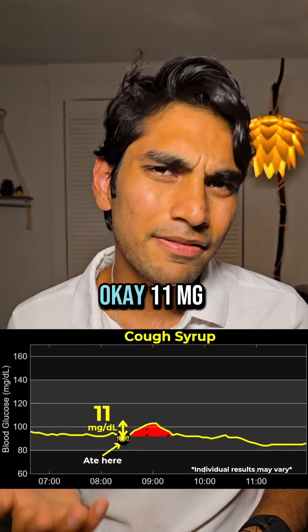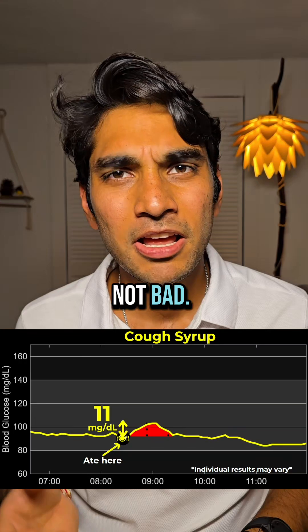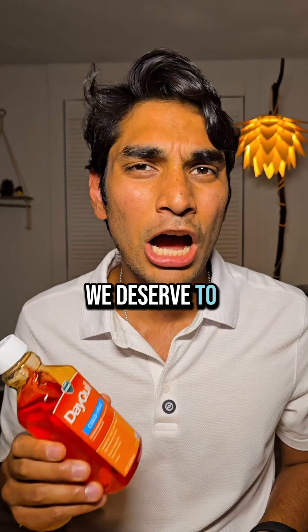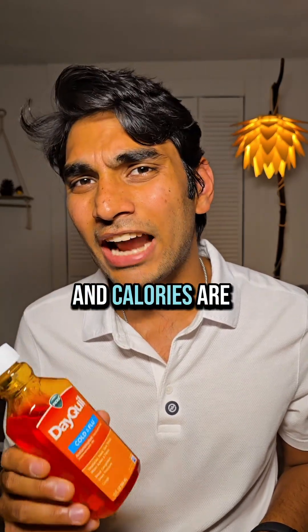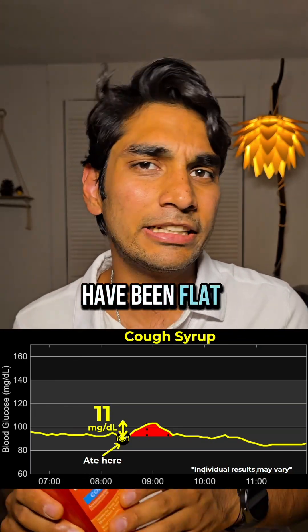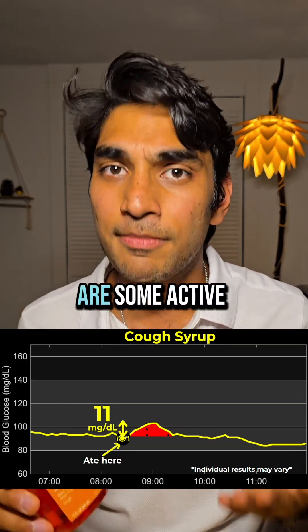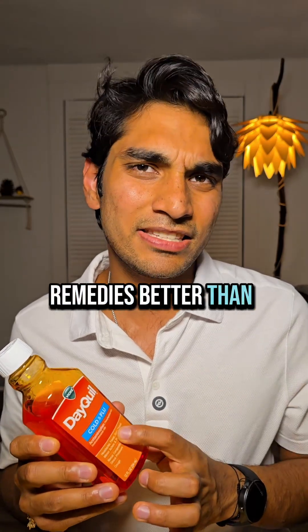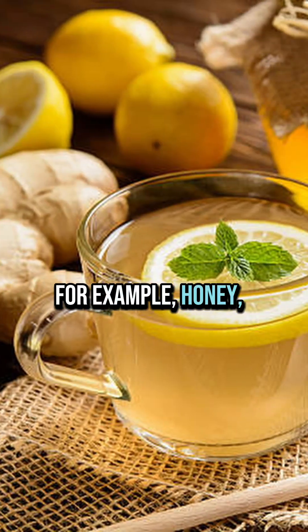Okay — 11mg spike. Not bad, but if you're diabetic, this number could be much higher. And that's why we deserve to know how much sugar and calories are actually in this. Because if it's just a zero calorie sweetener, this curve should have been flat — but it isn't. That means there are some active sugars in it.